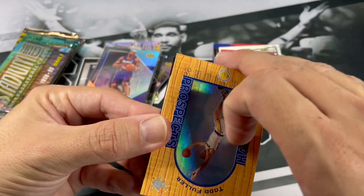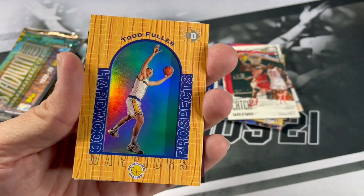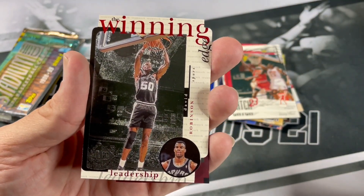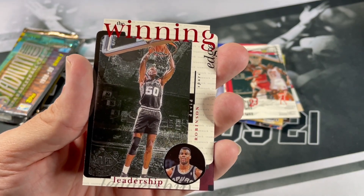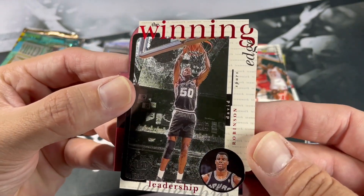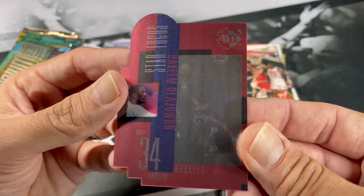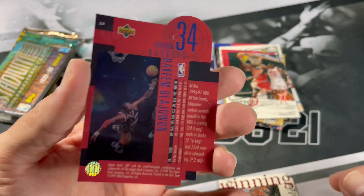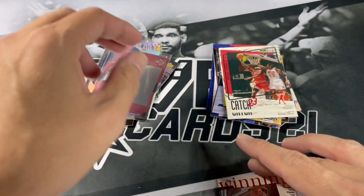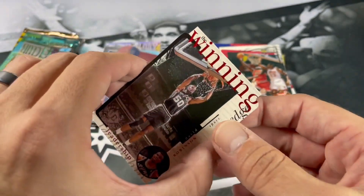So you got Hardwood Prospects — Todd Fuller. And you're hoping to pull the Kobe out of this card. Leadership — nice, sweet. The Admiral. Winning Edge — definitely take that. And Hakeem the Dream die cut. Very nice. Man, those two cards were definitely sweet. I don't know if I've seen this type of card before — Winning Edge. That's cool. Sweet looking die cut.